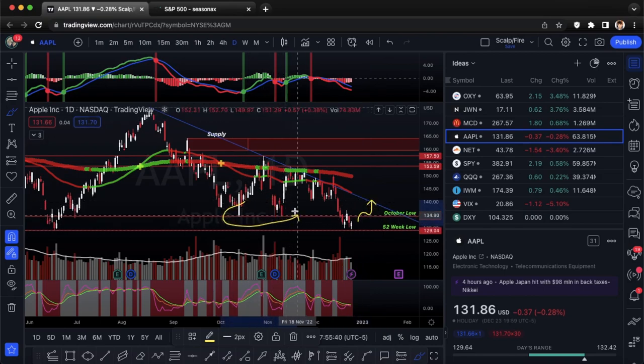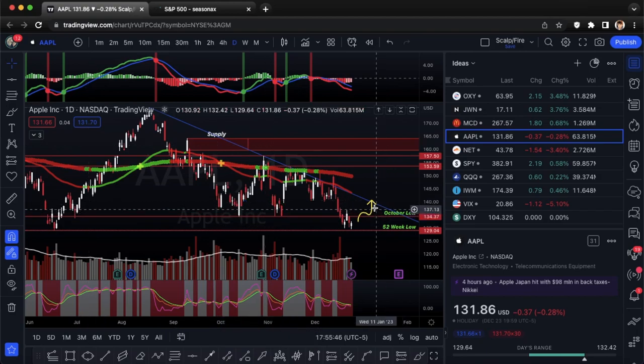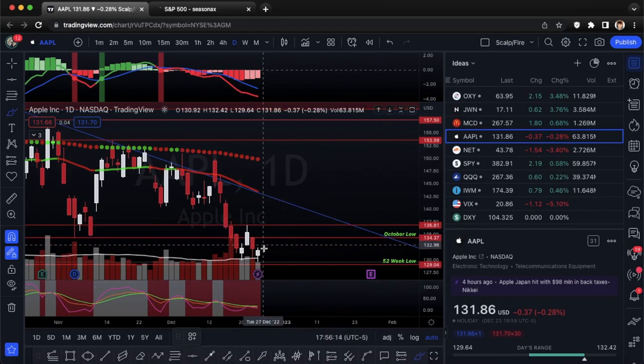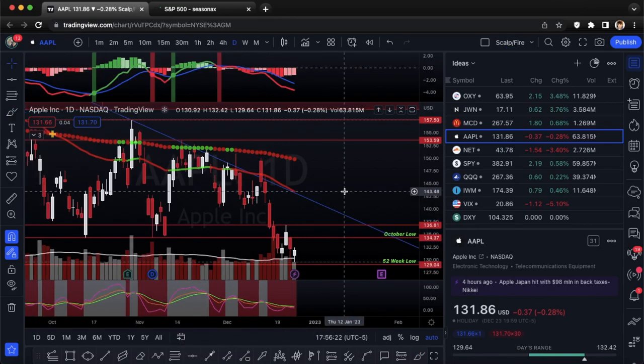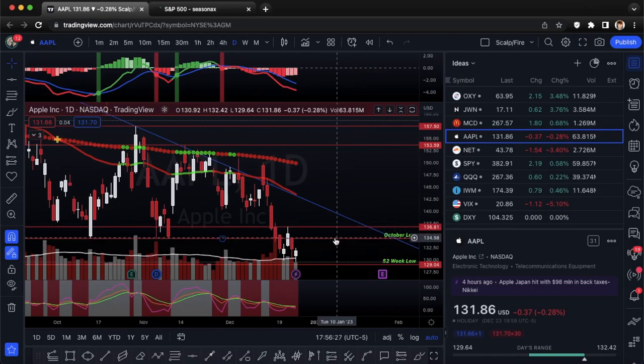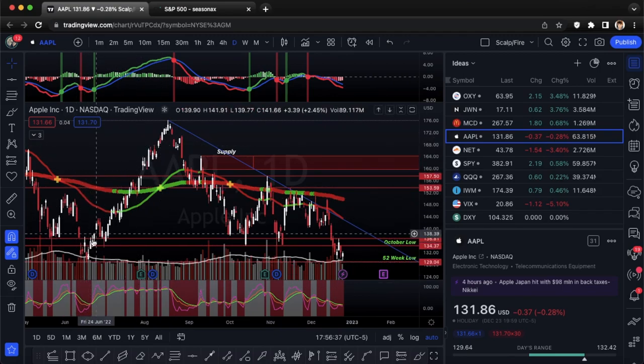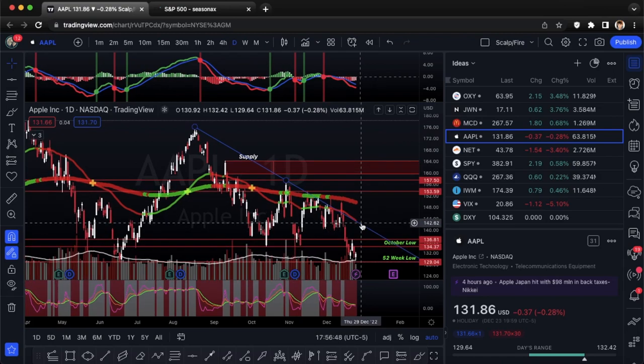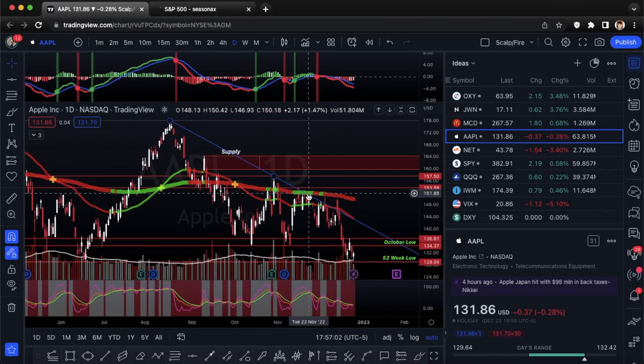If you want extra confirmation, wait for a break over 134.37 — that comes from a little support area. If you go counter-trend closer to support, that gives better risk-to-reward with your stop loss at the 52-week low and a profit target at the October low, the 136.81 pivot, or the downtrend line for swing traders. Apple is a huge weighted name in many ETFs and indexes, so what it does here could dictate where the market goes this week.